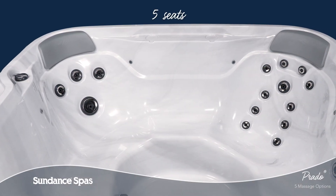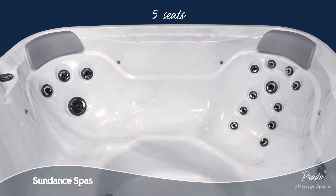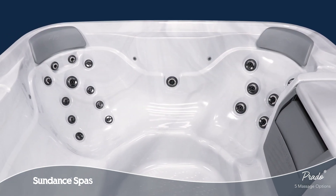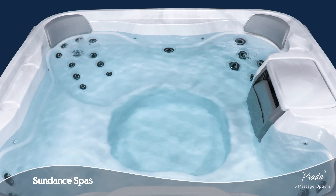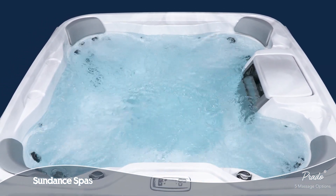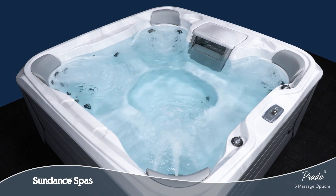With up to five seating options, the Prado spa offers total relaxation and value. The 680 series model immerses you in a classic hydrotherapy experience that will make you feel good long after you leave the water.